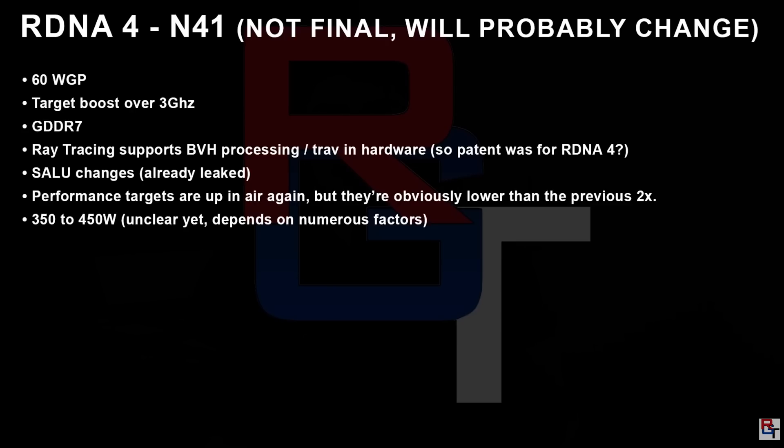He's also stating the boost clock is targeting over 3 GHz, which should be no problem for AMD. It will be using GDDR7, which is huge as these cards typically scale very well with extra memory bandwidth. Ray tracing will support BVH processing — essentially a more efficient way to handle ray tracing. There will also be shader loot changes. Performance targets are still up in the air, but likely a little lower than the previously mentioned 2X if these specs are accurate.